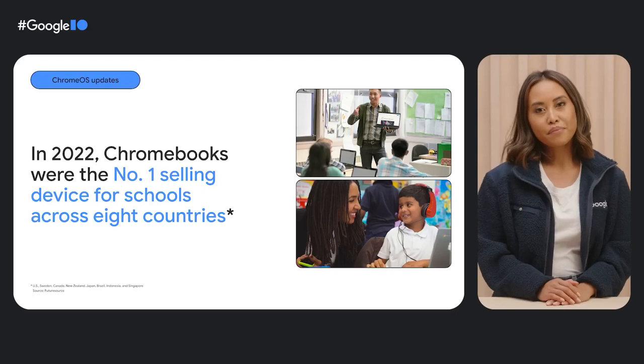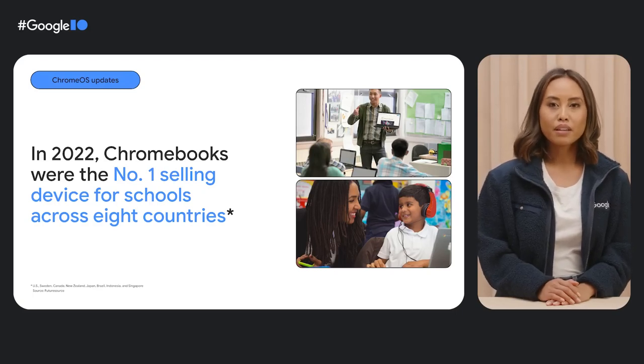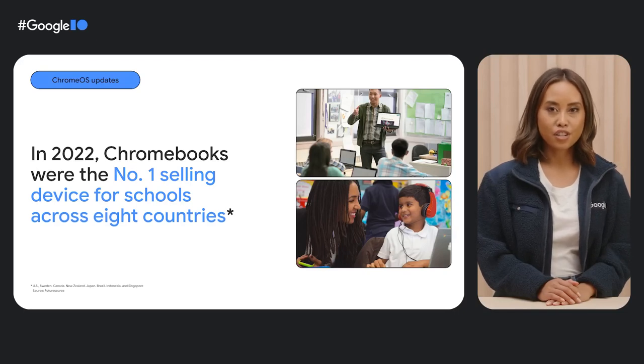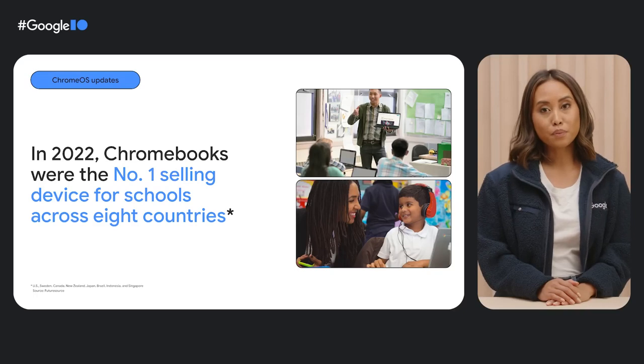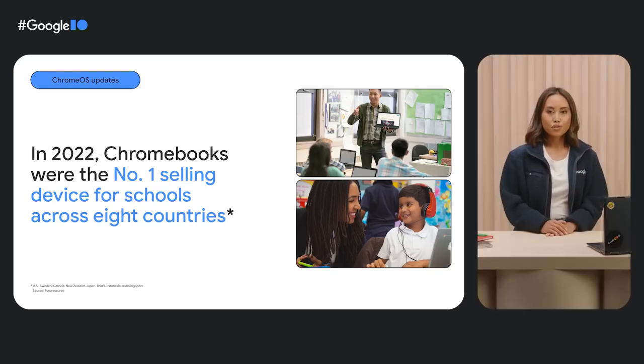It's not just in the US. 170 million people around the world use Google Workspace for Education, and more than 50 million students are on school-managed Chromebooks. According to FutureSource, Chromebooks were the number one selling device for schools in 2022 across the US, Sweden, New Zealand, Japan, Brazil, Indonesia, and Singapore.